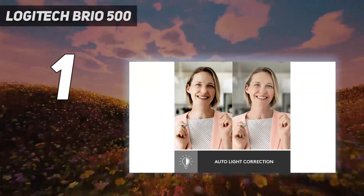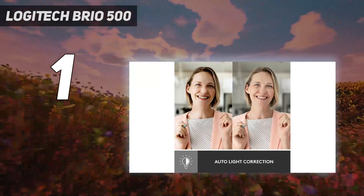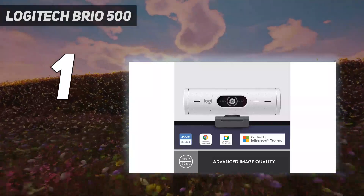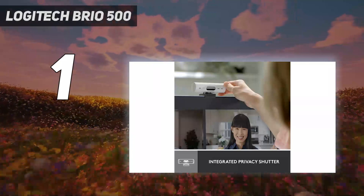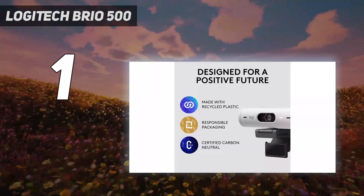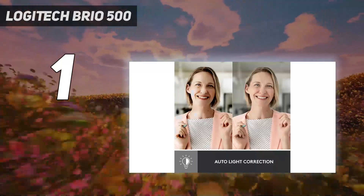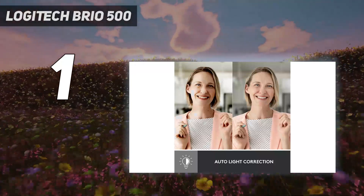It's been over a decade since Logitech released a new webcam for non-creators anyway, and while the Logitech Brio 500's 1080p/30fps resolution may sound underwhelming, its performance is not. Armed with a flexible 90-degree field of view and Logitech's RightLight technology for image adjustment, the Brio 500 produces an impressive, exposure-balanced image right out of the box and is a great choice for most people.